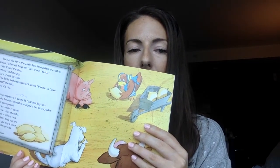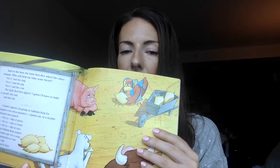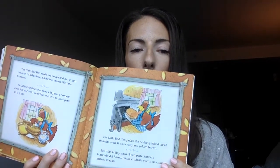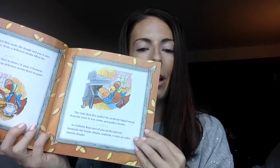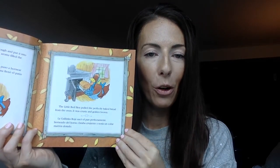Back at the farm, the little red hen asked the other animals, "Who will help me bake some bread?" "Not I," said the dog. "Not I," said the pig. "Not I," said the cow. The little red hen sighed. "I guess I'll have to bake it myself." And she did. She made the dough and put it into the oven to bake. Soon, a delicious aroma — aroma means smell — filled the farmyard. The little red hen pulled the perfectly baked bread from the oven. It was crusty and golden brown.